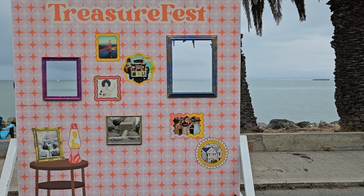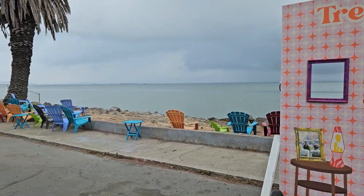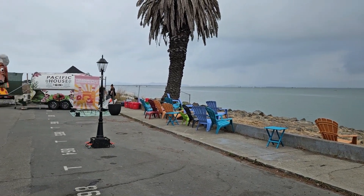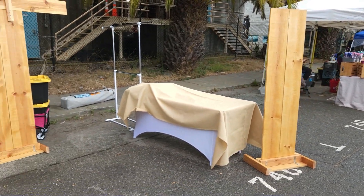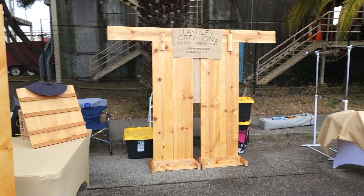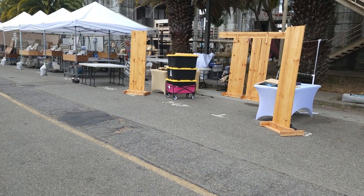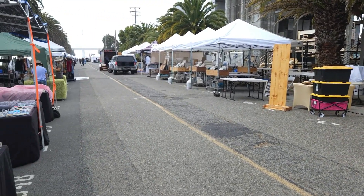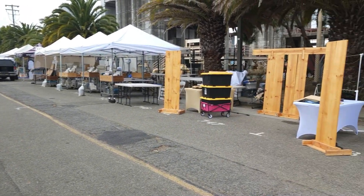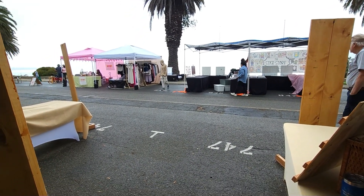The weather was cloudy and a little wet, but the forecast said it would be a sunny 70-degree day, so I wasn't worried. It only took about 30 minutes to get the big stuff set up — my tables and wood panels — and things were looking good.